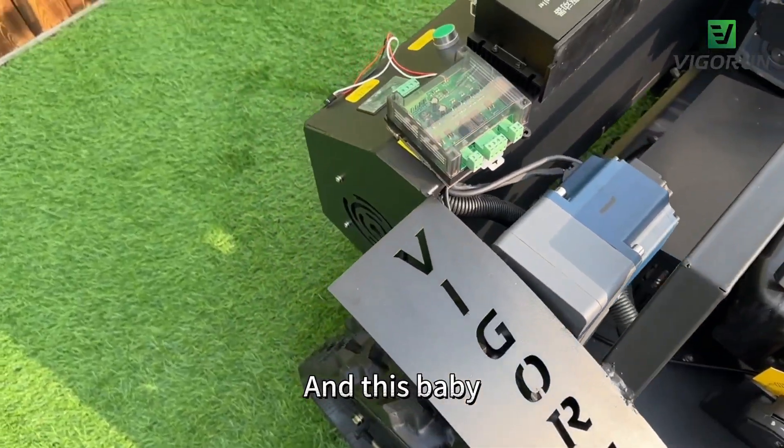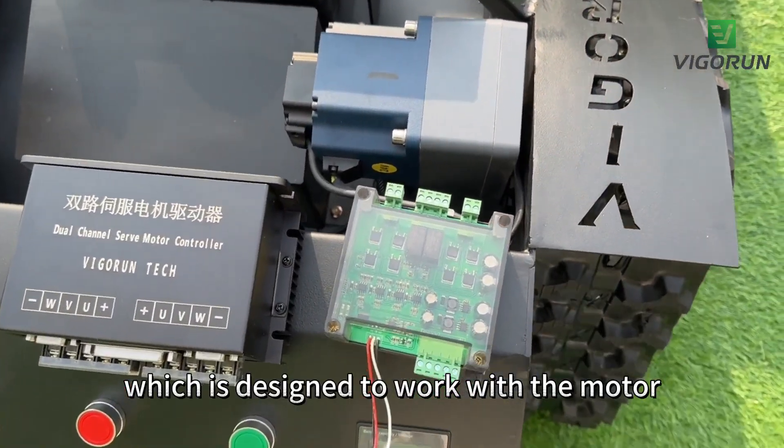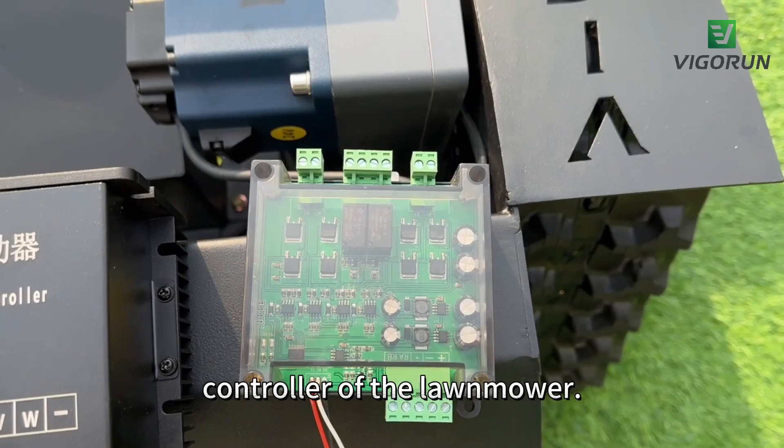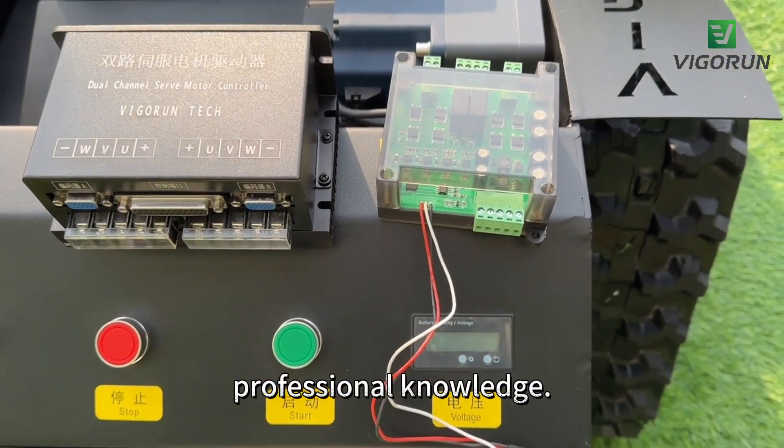This machine is also equipped with a function expansion module, which is designed to work with the motor controller of the lawnmower. You can add other functions to it without needing any professional knowledge.